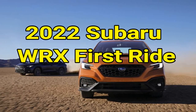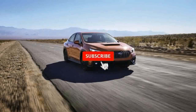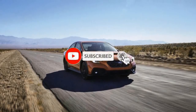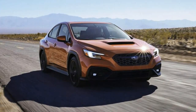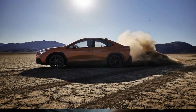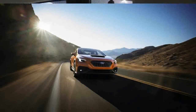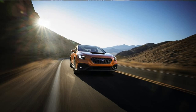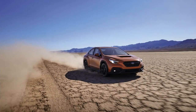2022 Subaru WRX First Ride — Still a White Knuckle Machine. As outlined in our 2022 Subaru WRX First Look story, the new car gets several fundamental changes relative to the previous model. A turbocharged 4-cylinder boxer engine still lives under the hood, but it's a little bigger and a tiny bit more powerful than before. Subaru points out the powertrain's torque curve is broader, but that was tough to gauge from the passenger seat.